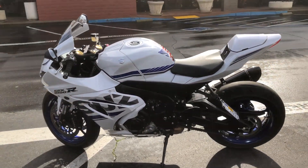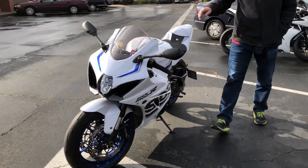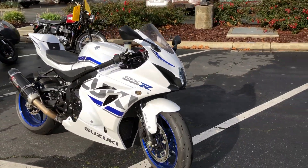This is the one you've been waiting for. You're gonna save thousands over the price of a new one. Priced at just $12,999. Come by, check it out, make us an offer.